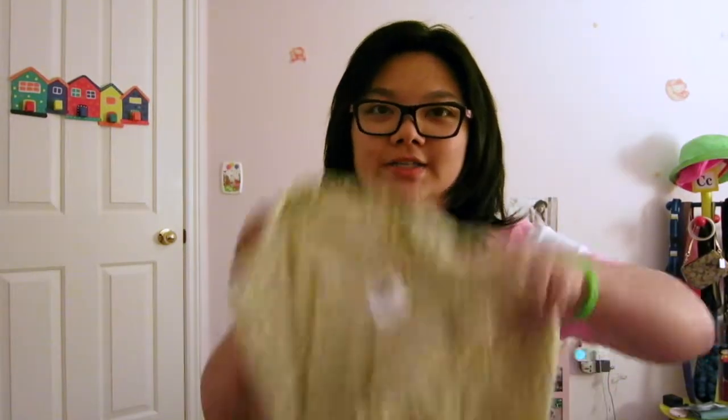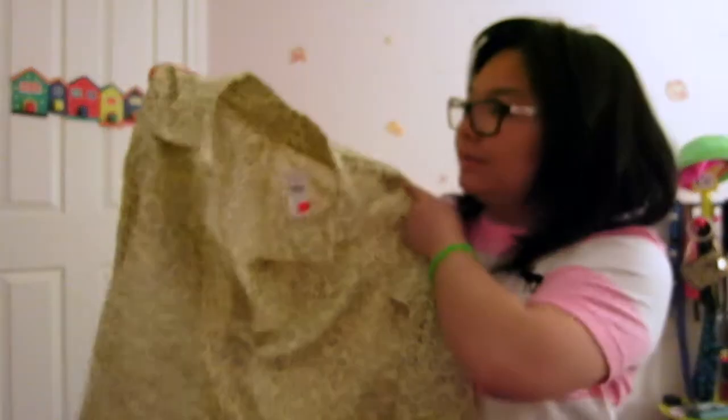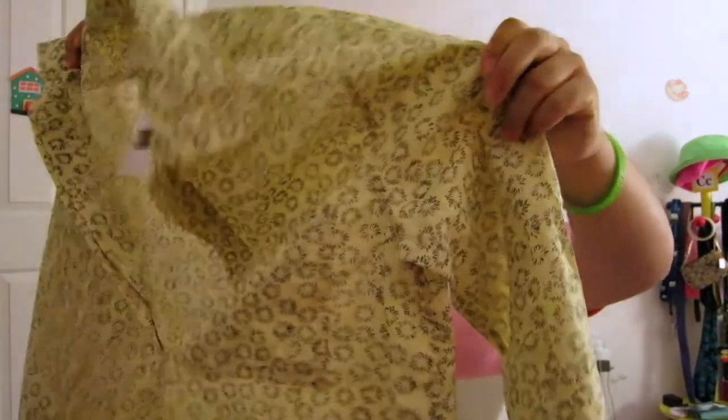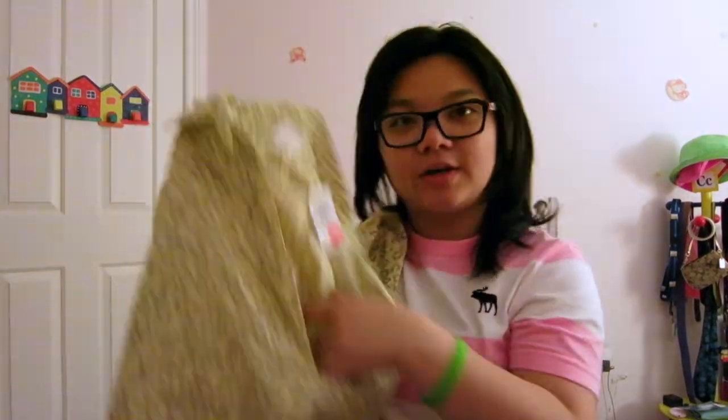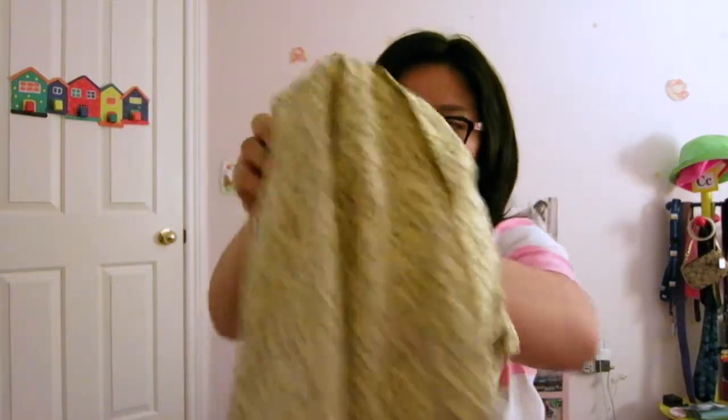The next thing is this shirt from Gap — my aunt also got one so we can match. Mine is yellow and hers is orange-pink. It doesn't have buttons all the way down, so it's like a half-button shirt, but it's really cute and was on clearance for around $39.99 at half price.